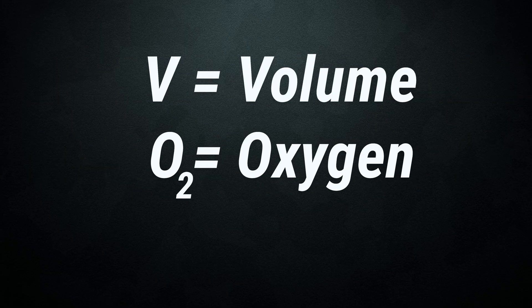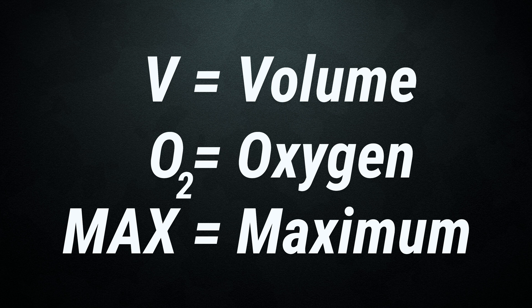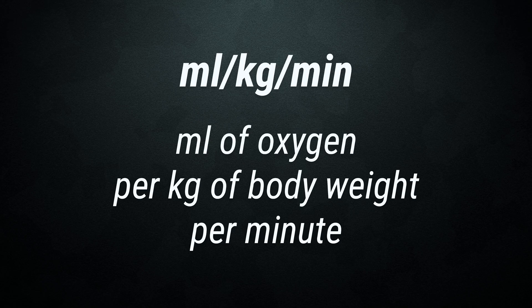We've all heard of VO2max and how having a higher one is linked to better athletic performance, but what exactly is it? V stands for volume, O2 for oxygen, and max stands for maximum — but there's a lot more to it than that. VO2max is the measure of how much oxygen your body can utilize whilst sustaining a maximum effort. This is technically milliliters of oxygen per kilogram of body weight per minute, and it's the most common measurement for cardiorespiratory fitness.